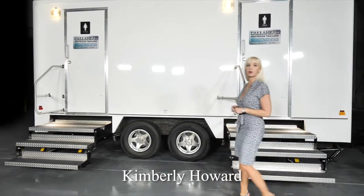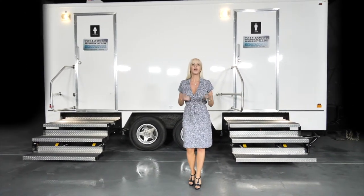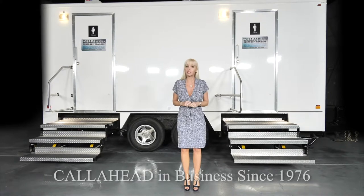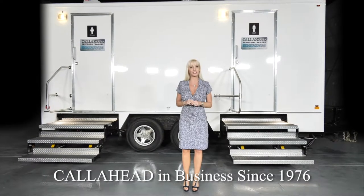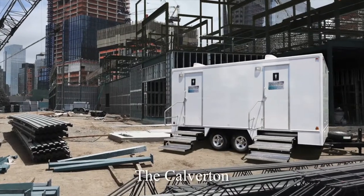Hello, I'm Kimberley Howard, employee of Call Ahead and wife of Call Ahead's president and CEO Charles W. Howard. Call Ahead has been delivering the world's best portable restrooms to New York's construction industry since 1976. Today, I would like to show you a Call Ahead restroom trailer for long-term rental called the Calverton.